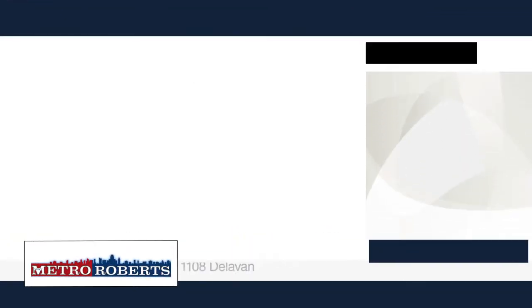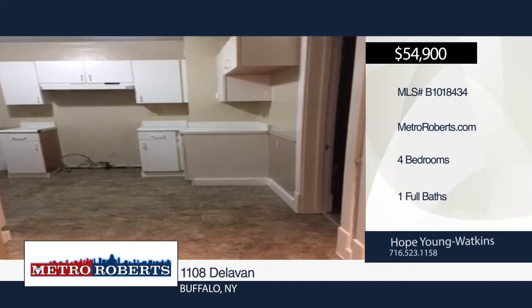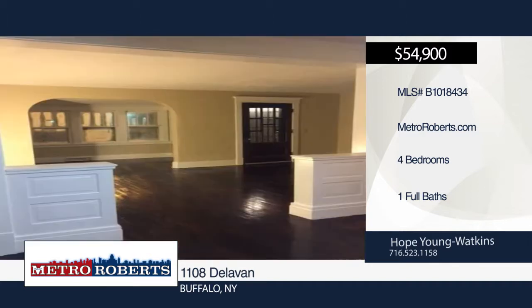Here is the opportunity to make this four-bedroom home yours. The property hosts two bedrooms on the first floor, plus two additional rooms on the second level.